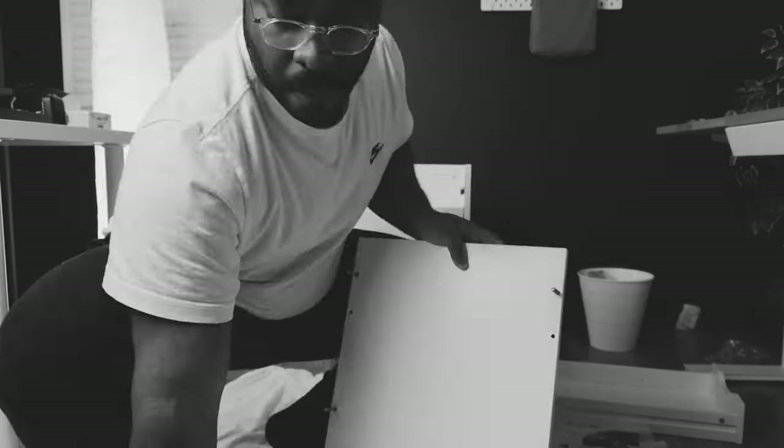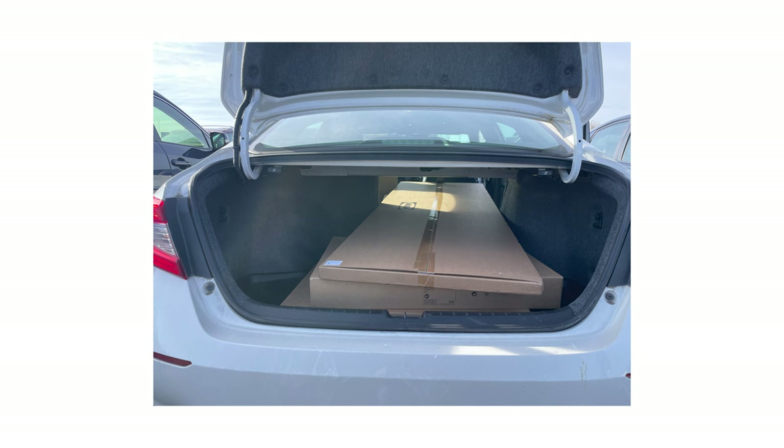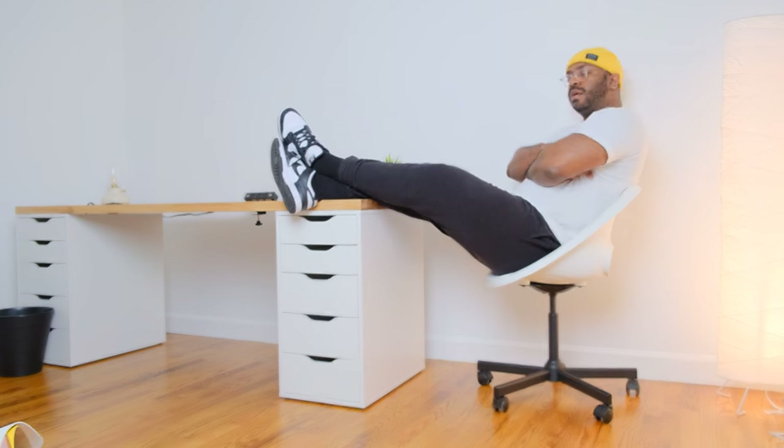My previous video covered how to assemble the IKEA Alex drawers step-by-step, so watch that if you want to know what you're getting into — and if you want to support me for free, watch it in its entirety, even at 2x speed. Now, for attaching the Alex drawers to the tabletop: when building them you have the option to flip the top and bottom board to screw in wooden screws into pre-drilled holes. I chose not to — I just used 3M tape in each of the four corners of the drawer, then placed the tabletop directly on top.